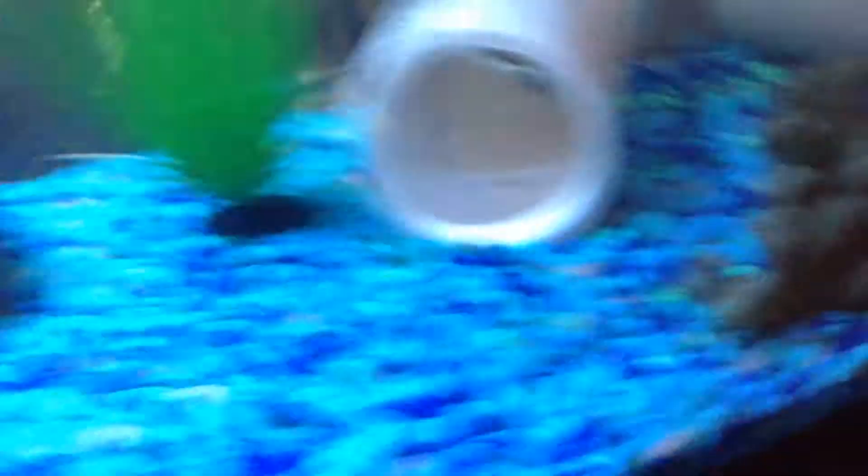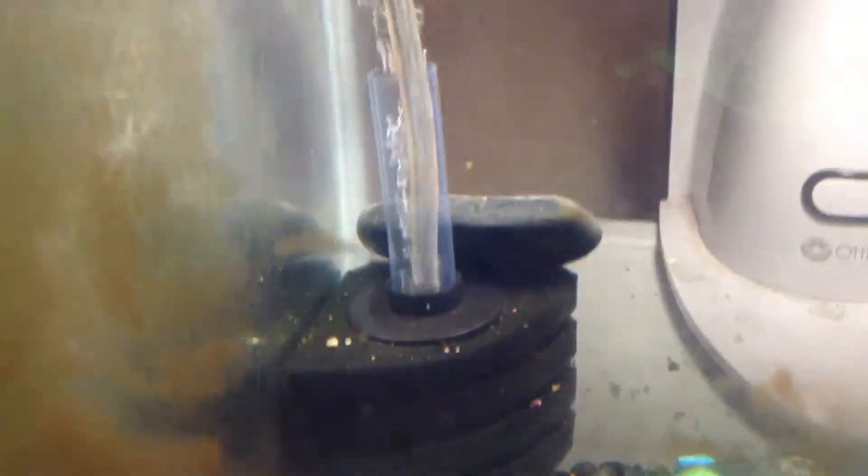Then we got my three-spotted gourami, and then we have a new guy — I think a bristlenose pleco. And then we have my betta tank. It is really dirty right now, but I'm gonna get it cleaned tomorrow. And I got a new filter — it's a sponge filter. It's working really great.